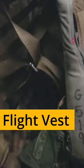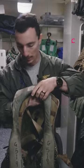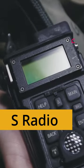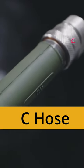This is my flight vest. It holds much of our flight equipment and survival equipment. We have our life jacket, survival radio, communications hose, and other survival equipment.